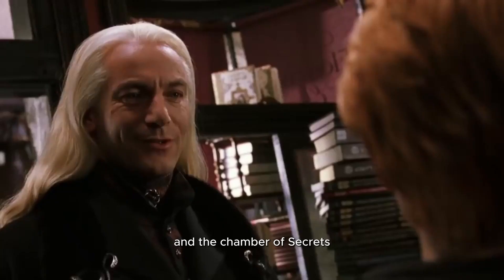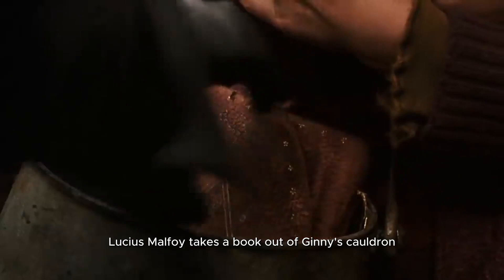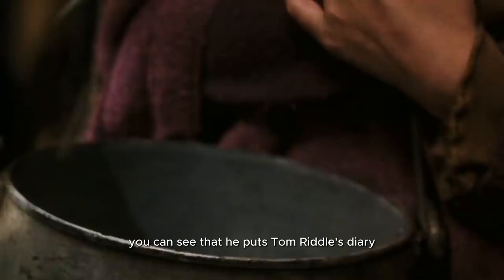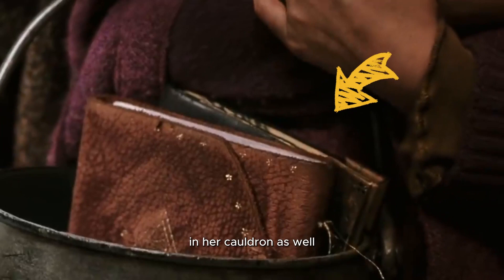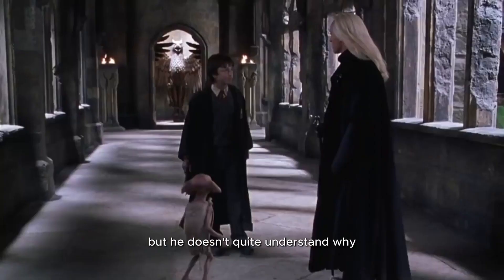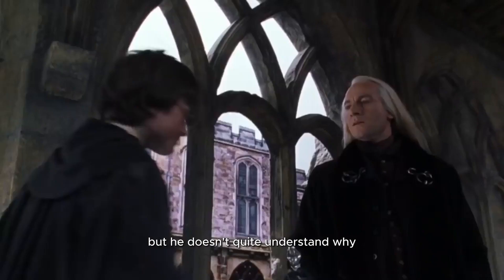28. At the beginning of Harry Potter and the Chamber of Secrets, Lucius Malfoy takes a book out of Ginny's cauldron, but when he puts it back you can see that he places Tom Riddle's diary in her cauldron as well. There is even a brief look of confusion on Harry's face, but he doesn't quite understand why. This detail is explained at the end of the movie, but people usually miss it at the beginning.